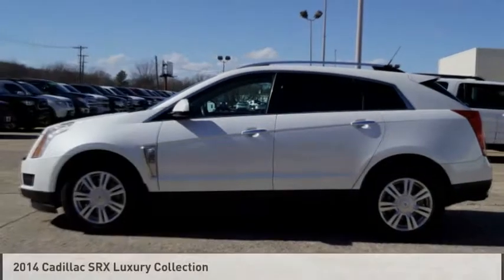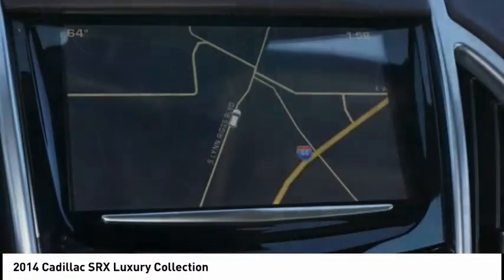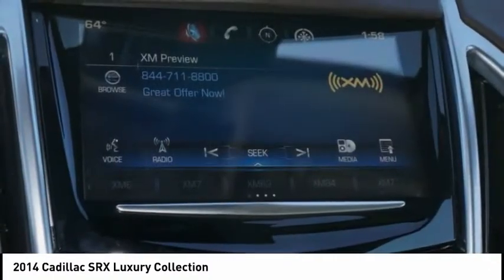Take a ride in the 2014 SRX. The Cadillac SRX is beautiful from every angle. For driving enthusiasts, there's track-tuned handling, advanced engine power, and the added confidence of available all-wheel drive.